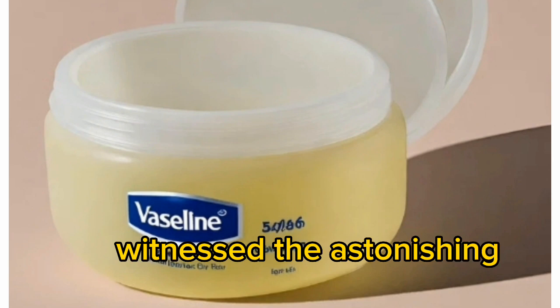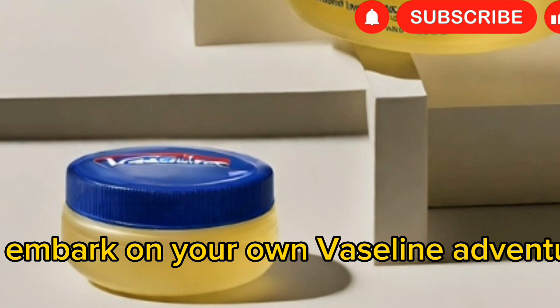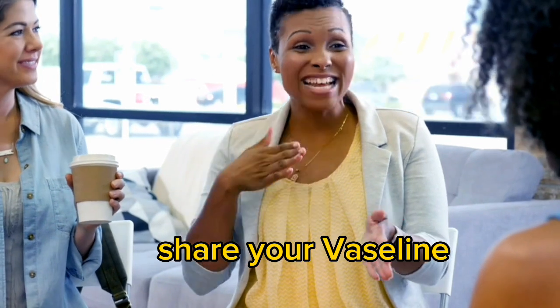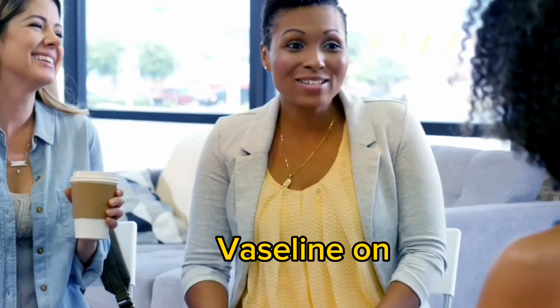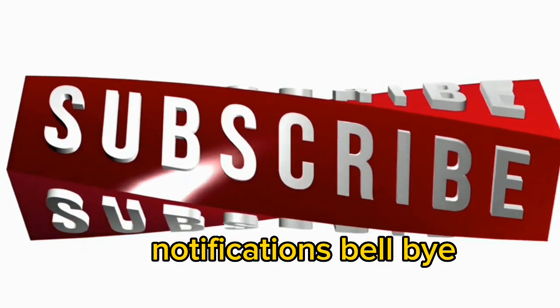Now that you've witnessed the astonishing versatility of Vaseline, it's time for you to embark on your own Vaseline adventure. Get your hands on a jar of this wondrous substance and unleash your creativity. Share your Vaseline success stories with us and let the world marvel at your genius. Don't just stand there, go smear some Vaseline on something magical. Subscribe and hit the notifications bell.